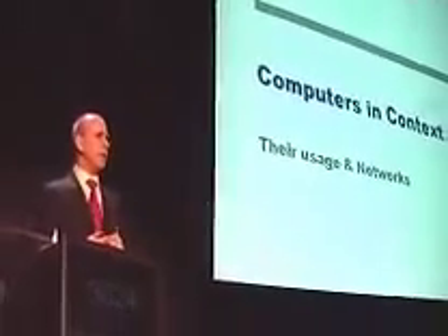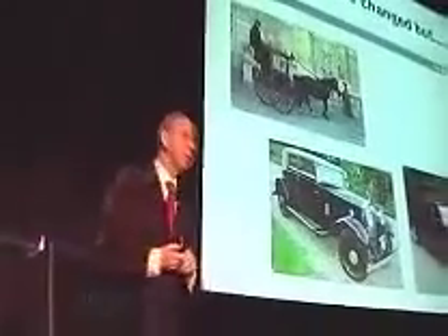So let's put the computers in their context. Let's look a little bit at their usage and the networks. You see no computers in my lectures.